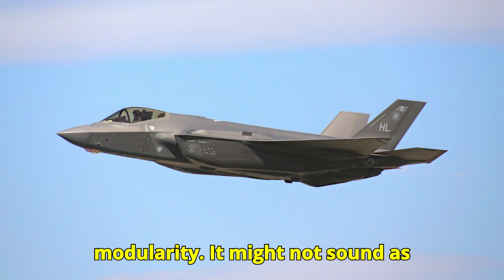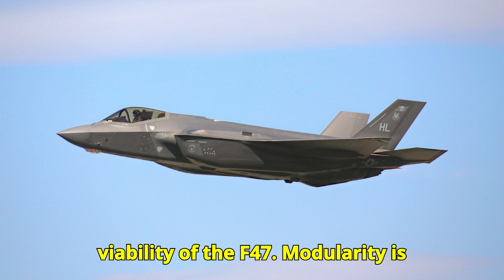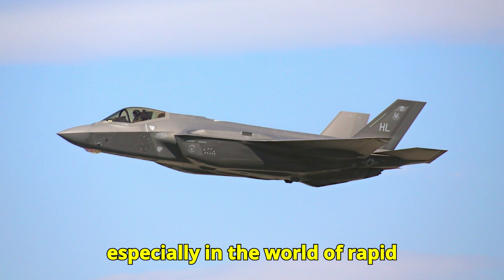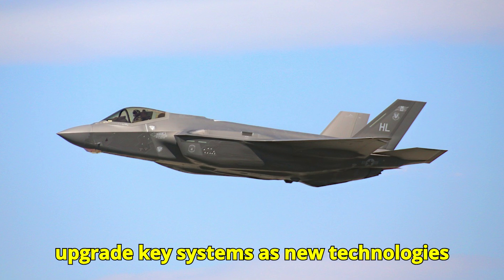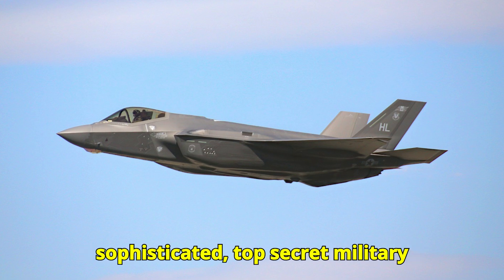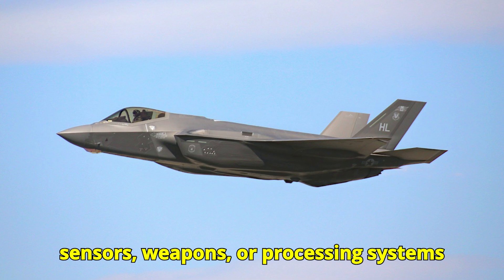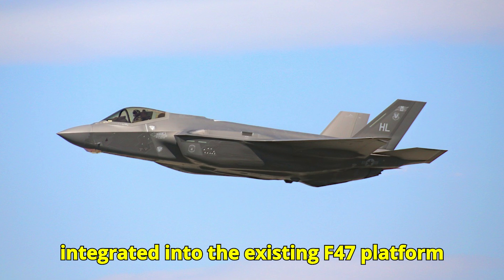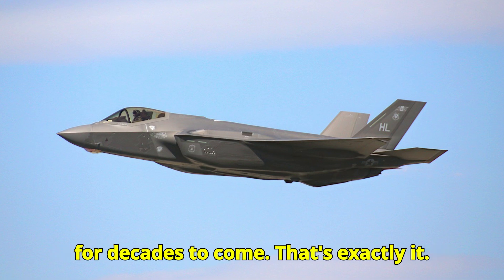Let's shift gears and talk about modularity. It might not sound as exciting as stealth or weapons, but it's super important for the long-term viability of the F-47. Modularity means being able to swap out and upgrade key systems as new technologies emerge — kind of like building with Legos, but with incredibly sophisticated military technology. As new sensors, weapons, or processing systems are developed, they can be easily integrated into the existing F-47 platform without needing a major redesign, keeping the aircraft relevant for decades to come.